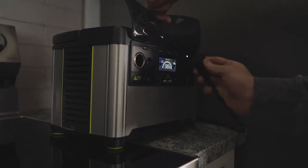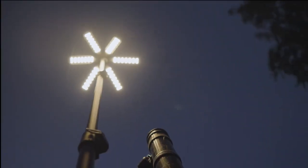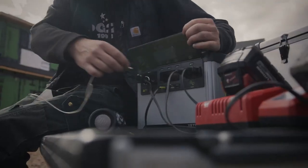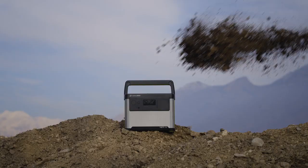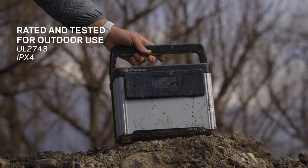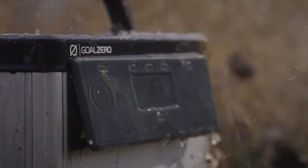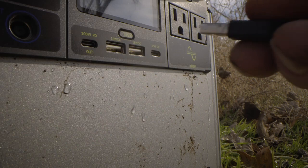Take them camping, plug in appliances during a power outage, charge power tools, light up a backyard party. The options are endless and since they've been through rigorous testing for safety and outdoor use, you don't have to worry about mud, dirt, dust, or even water. They have a UL 2743 certification as well as an IPX4 rating. They also include integrated mud flaps to protect ports in between uses.